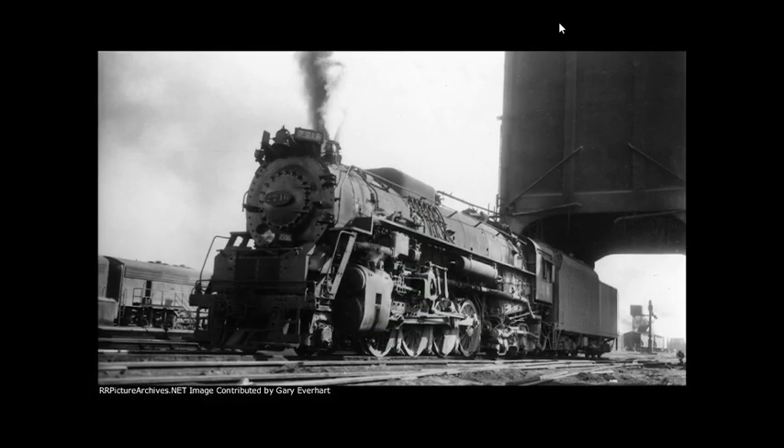Hello, everybody. Welcome back to another episode of Fallen Flags of America. In today's episode, we will be talking about Chesapeake and Ohio Kanawha class number 2716.